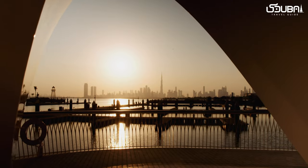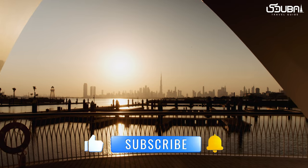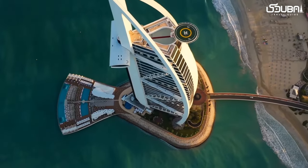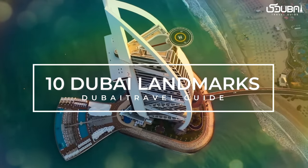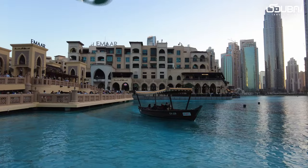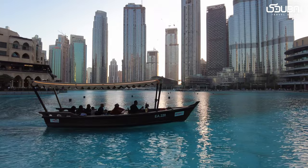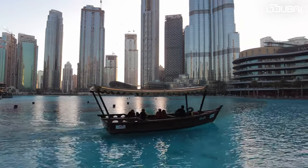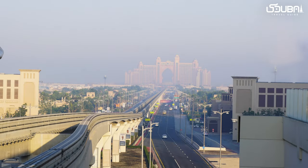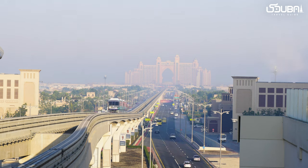Hello fellow adventurers, welcome back to the Dubai travel guide. Today we are embarking on a journey through the awe-inspiring world of Dubai's iconic landmarks — the must-see tourist hotspots that define the city's skyline and capture its essence. From modern marvels to cultural gems, Dubai boasts a collection of landmarks that will leave you in awe. Join us as we explore these iconic treasures and uncover the stories behind their grandeur.